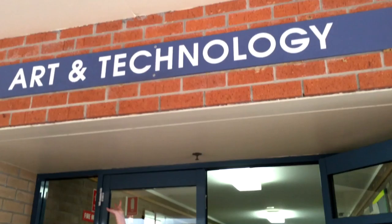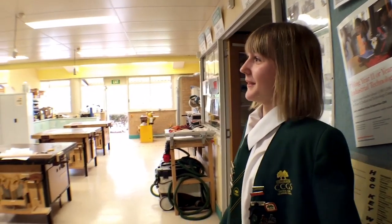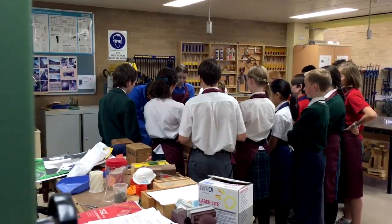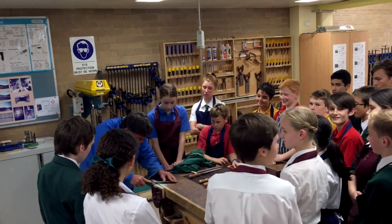This is the Art Tech building where a lot of the art and tech goes on. Hello Mr. Kennedy, we're just doing a shoot, I was wondering how to show you. Yeah, come on in and have a look. Here we learn a lot about sustainability and buildings and architecture and that kind of stuff, it's very interesting.